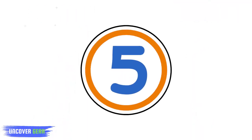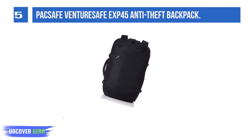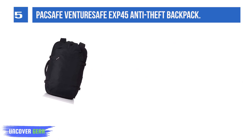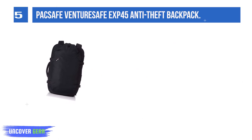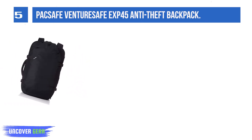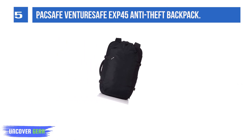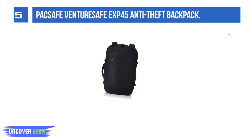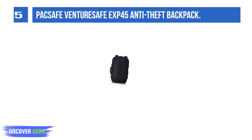List number 5: Paxif Venturesif EX45 Anti-Theft Backpack. Paxif makes anti-theft backpacks that give a whole new meaning to durability. Most of their backpacks are actually made from slash-resistant fabric that is partially made from steel mesh. If you want a bag that can survive pretty much anything, one of Paxif's anti-theft backpacks is probably the best option for you.